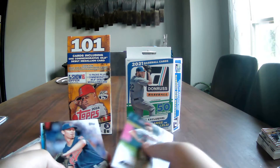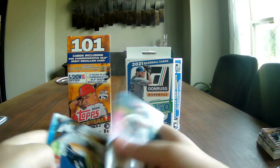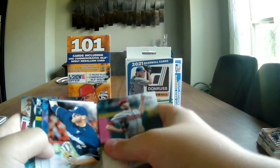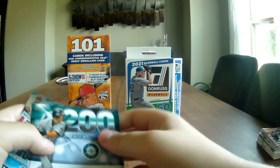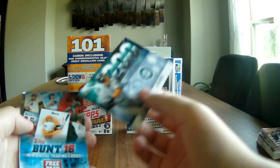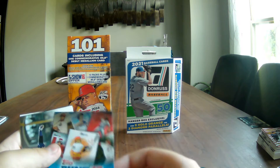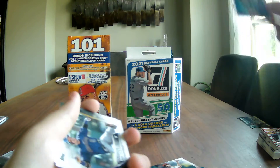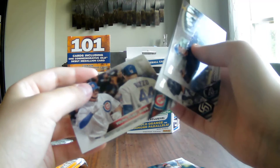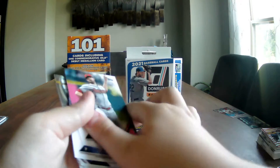Now on to our ten packs - good chance of finding who we want. First pack: Robbie Ray, Josh Tomlin, Adrian Houser. We got a Chasing 3K 200-hit card of Ichiro, a Topps Bunt free pack coupon card, Carlos Gonzalez, Tyson Ross, and an insert of Anthony Rizzo and Kris Bryant for the Cubs.